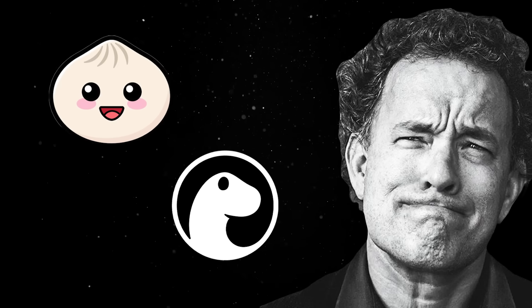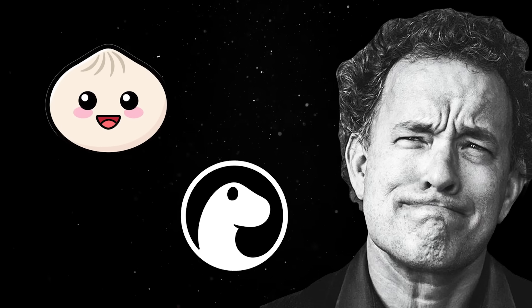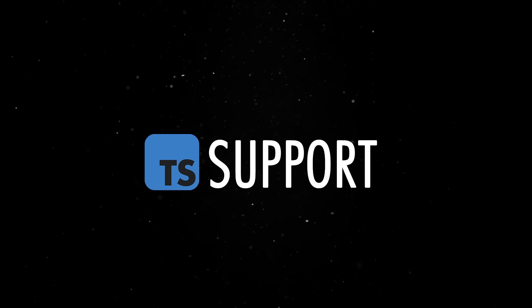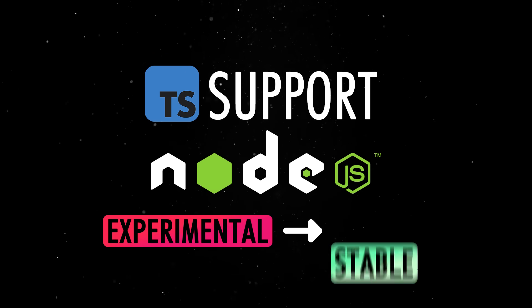So we are getting the TypeScript developer experience without the build steps that usually come with it. In all fairness, the DX is not quite the Deno or Bun experience yet, but it's finally close enough that most developers won't care. And more importantly, it's officially supported by the Node core team. The release also paves the way for TypeScript support in Node to be promoted from experimental to stable later this year.